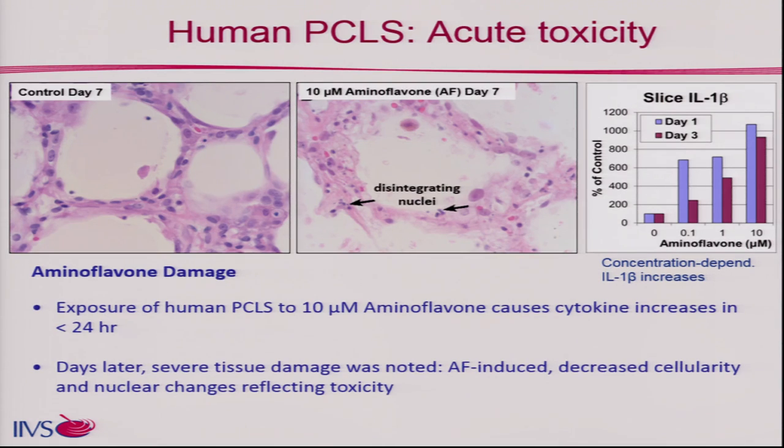Here is an example of some human PCLS work I did as a grantee from the National Cancer Institute at SRI International. We were looking at acute toxicity — anything less than a week of exposure. You can see clearly that the immunofulvin prodrug caused a lot of destruction by day 7. To the right, the slice content of IL-1 beta shows a really nice concentration response: within one day you see a response conserved at day 3, with the cytokine response dropping, but by day 7 we saw very overt damage.